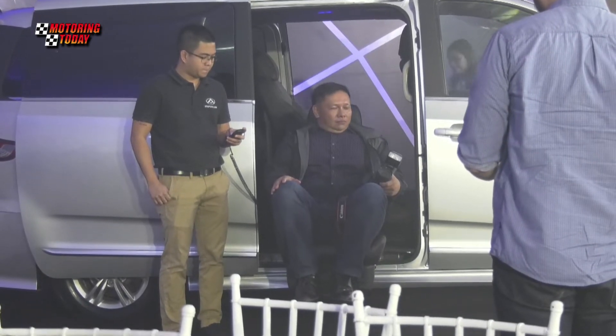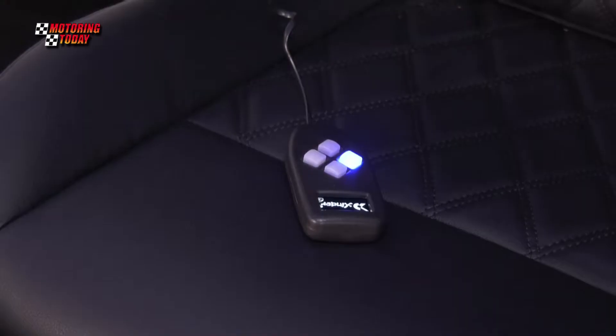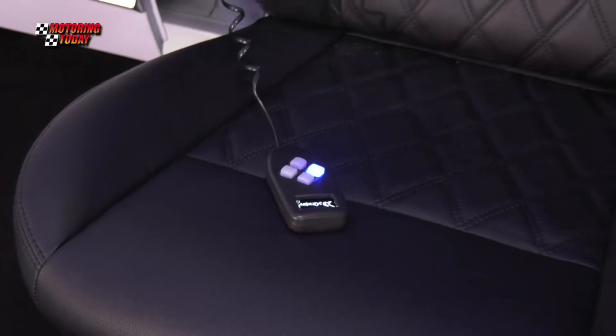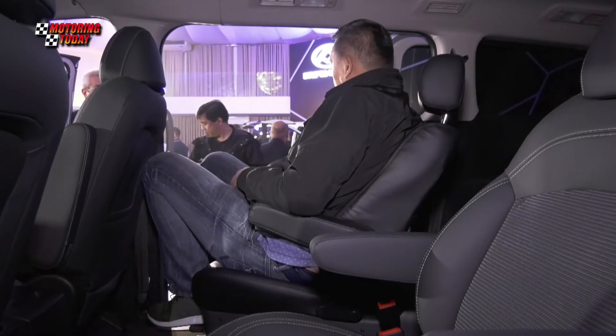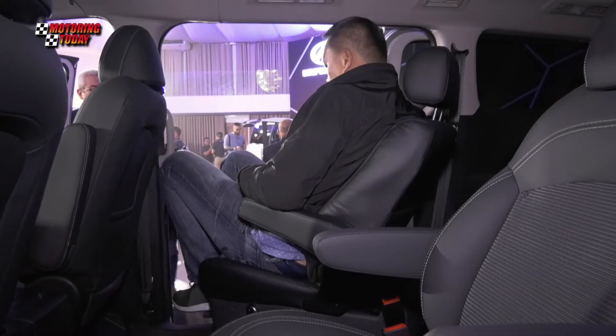The G10 Assist now has a programmable swivel lifting seat at the second row that can be operated via remote control or through a mobile phone using an iOS app. It has a position memory function, path recovery function, path obstacle sensor, door interlock, low power detection and warning, mechanical manual function, and anti-tip protection.